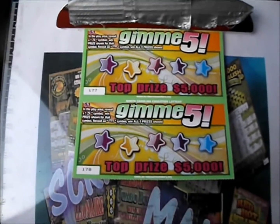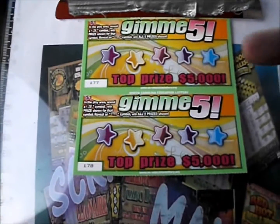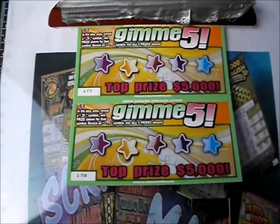On this episode of Craftermania, it's 12 of the one dollar Gimme Five tickets from the North Carolina Lottery. It's a number game — if you find a number five you win the prize, get an 'all' symbol and you win all five prizes.